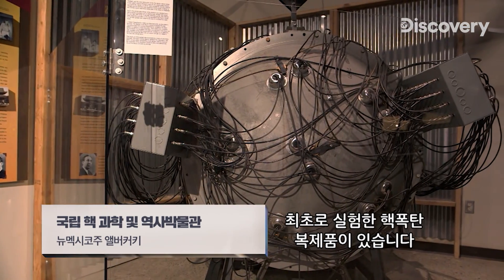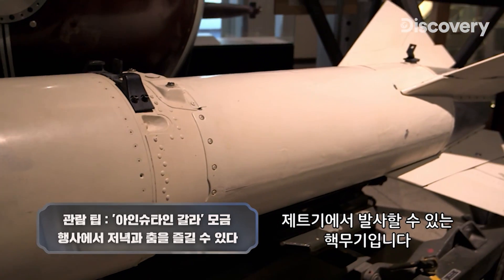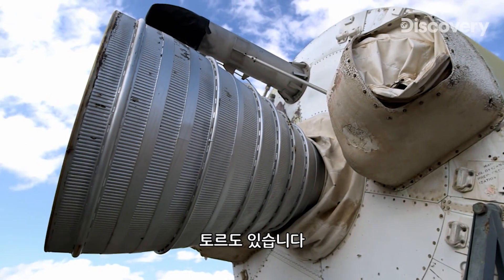The collection includes a replica of the first atomic bomb to be tested, nicknamed Gadget, a nuclear weapon that could be launched from a jet fighter, and an intercontinental ballistic missile dating back to 1958, known as Thor.